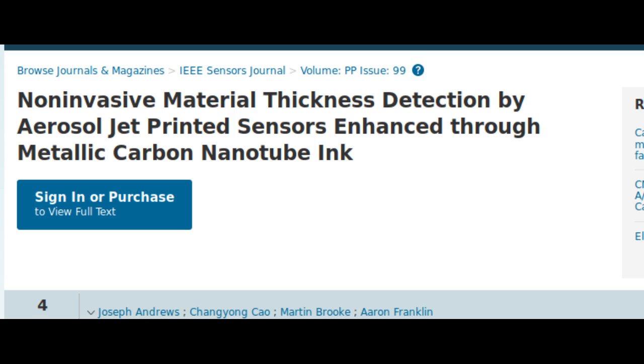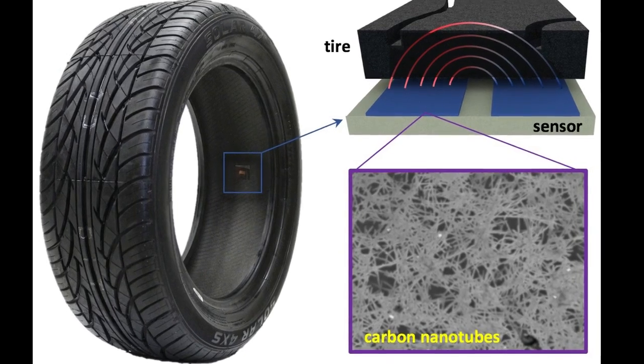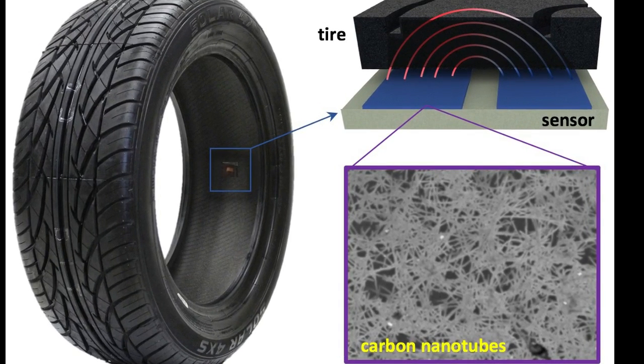When a material is placed on top of the electrodes, it interferes with this so-called fringing field. By measuring this interference through the electrical response of the grounded electrode, it is possible to determine the thickness of the material covering the sensor. Tests also proved that the metal mesh embedded within tires does not disturb the operation of the new sensors. The sensors can be printed on most anything using an aerosol jet printer, even on the inside of the tires themselves.